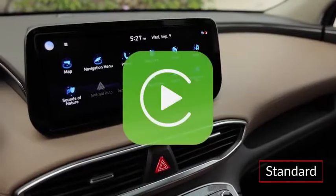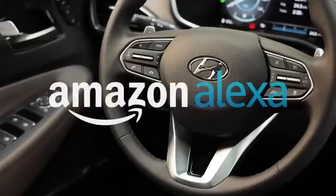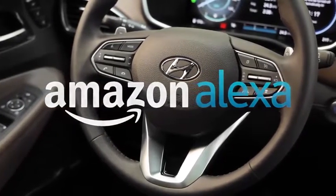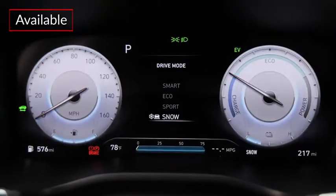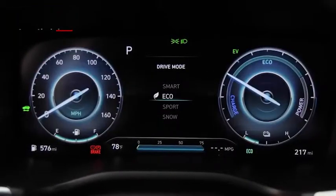Upper trims include a 10.25-inch touchscreen display with onboard navigation. All trims feature wireless Apple CarPlay and Android Auto smartphone integration. Amazon Alexa integration comes by way of the Hyundai Blue Link Alexa skill.